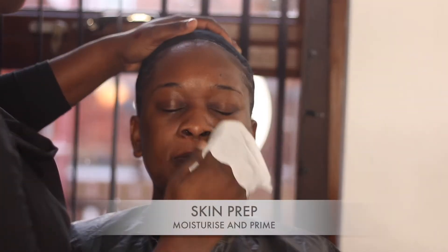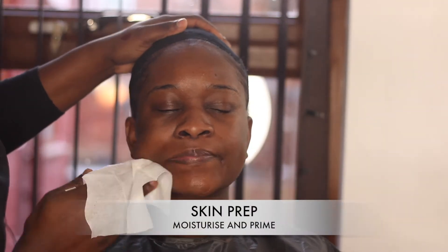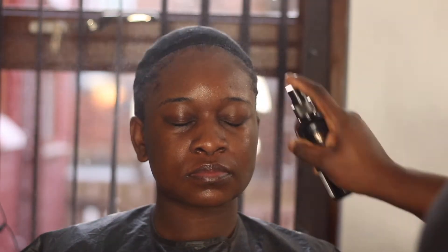Hey guys, what's up, welcome back to my channel! Today I've got a video for you and I'm here with my lovely model Alice. Isn't she pretty? She is so gorgeous, I love her face. Anyway, back to this makeup — the most important thing is skin prep.